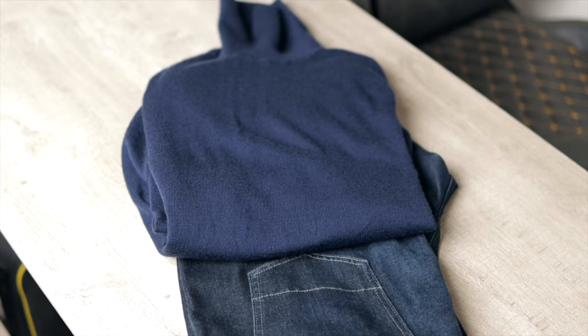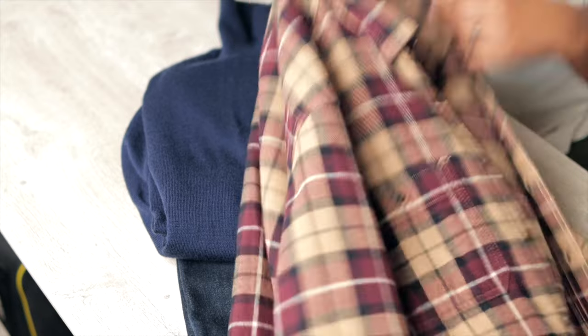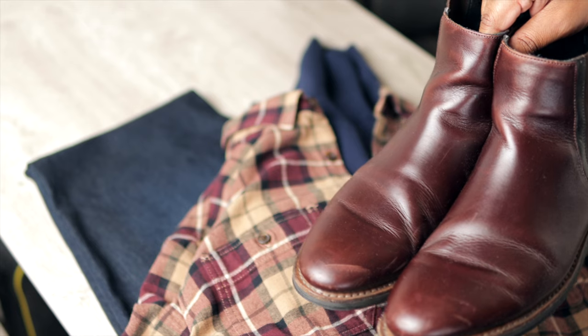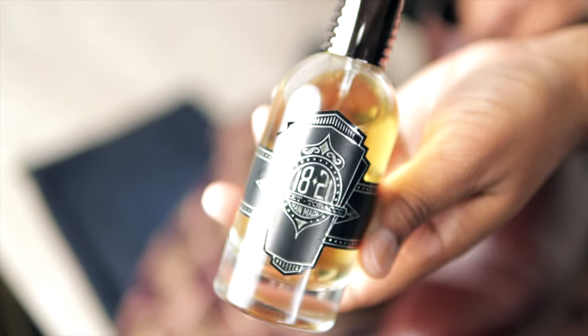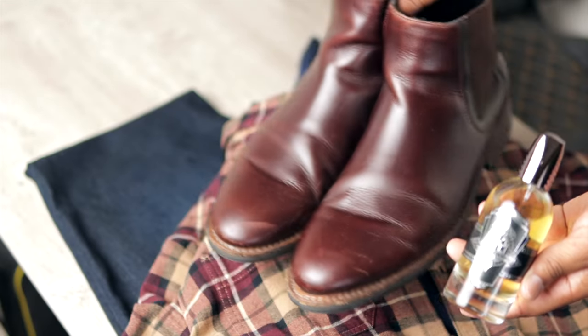For a more street-style look, I've combined this navy turtleneck with a navy and brown checkered overshirt, dark wash jeans, and casual brown Chelsea boots. The fragrance for this outfit is Sweet Tobacco by 1821 Man-Made — a creamy, amber-vanilla fragrance that gives off a smoky vibe, perfect for cooler weather.